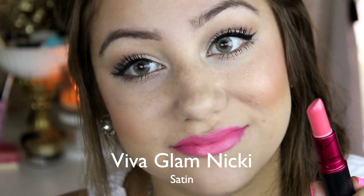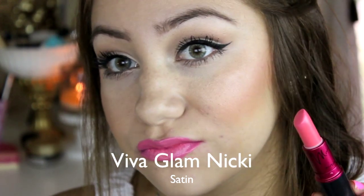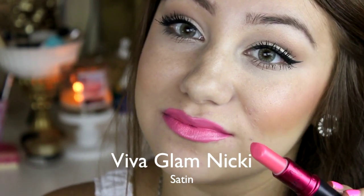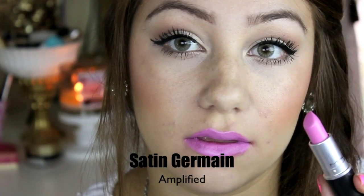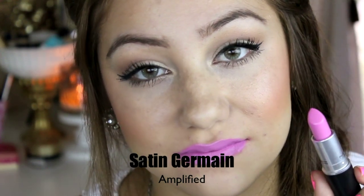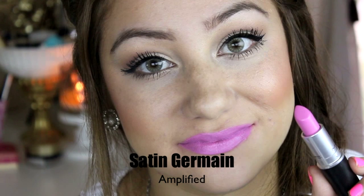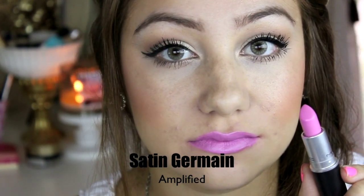This is Viva Glam Nikki and this is a satin. This is a straight-up bright Barbie pink lipstick. I really love it for the summertime — it just looks so pretty on the lips and it's really creamy. This is Saint Germain and this is an amplified. This is more of a purpley-pink lipstick but it has a pink undertone so it's going to be more easy to wear, and I recently got this and I absolutely love it.